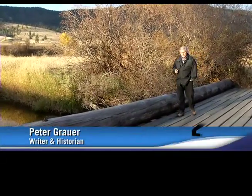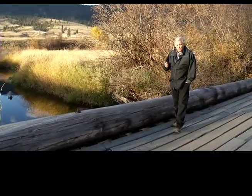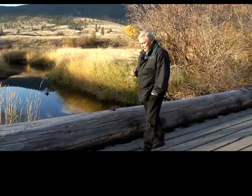Today we're standing along the banks of the historic Salmon River. 200 years ago, in 1811, the first white fur traders came through here, close to where we're standing today. My name is Peter Grauer, and we're in the heart of the Westworld Valley.